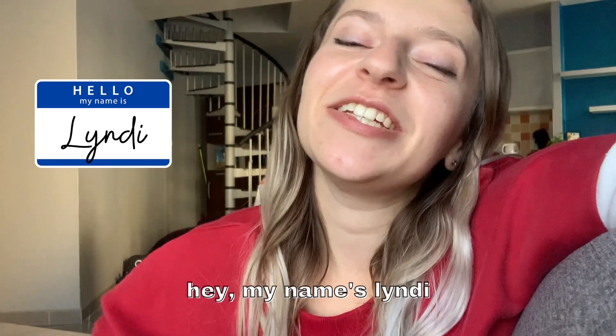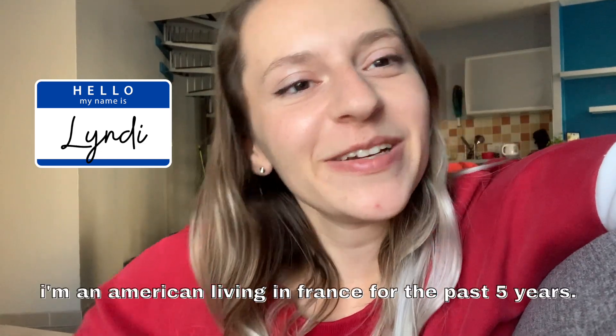Hello! I'm Mindy, an American who lives in France. For today's video, I thought it would be fun to take you guys along as I go on a little solo day trip to the city of Liverdin in the Lorraine region.